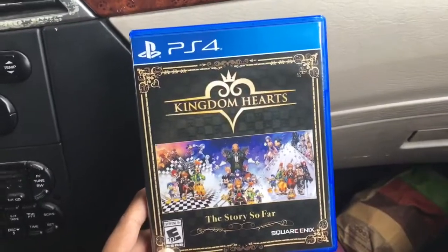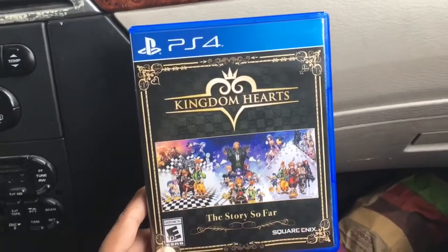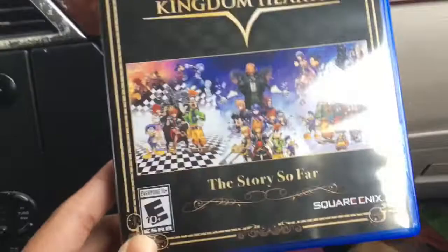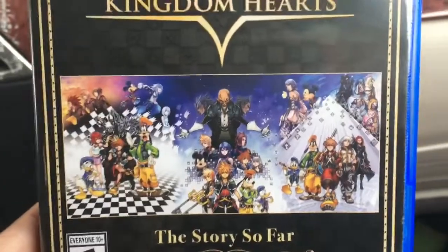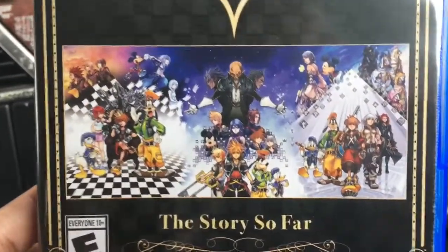Hey guys, welcome to another quick video — it's gonna be like two minutes long. We just picked up Kingdom Hearts: The Story So Far, and we're playing through the entire game until the new Kingdom Hearts 3 comes out on January 29th, which also happens to be my little sister's birthday. So it's like a present for me and a present for her at the same time.